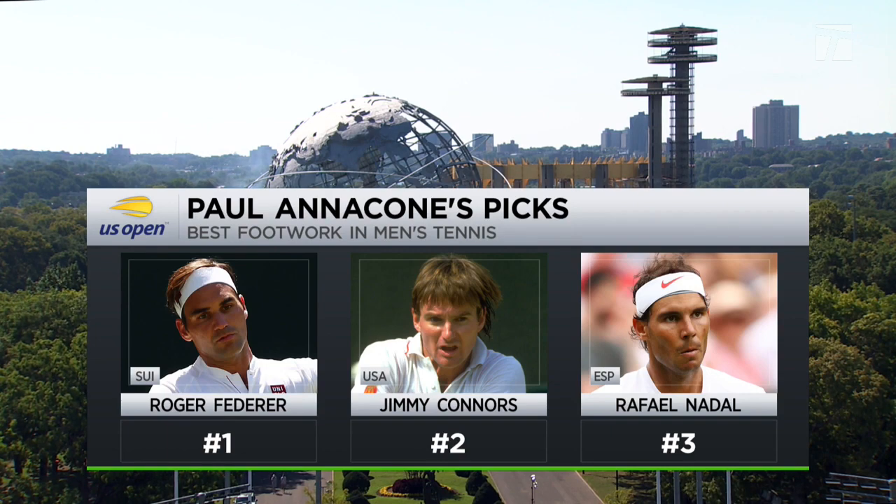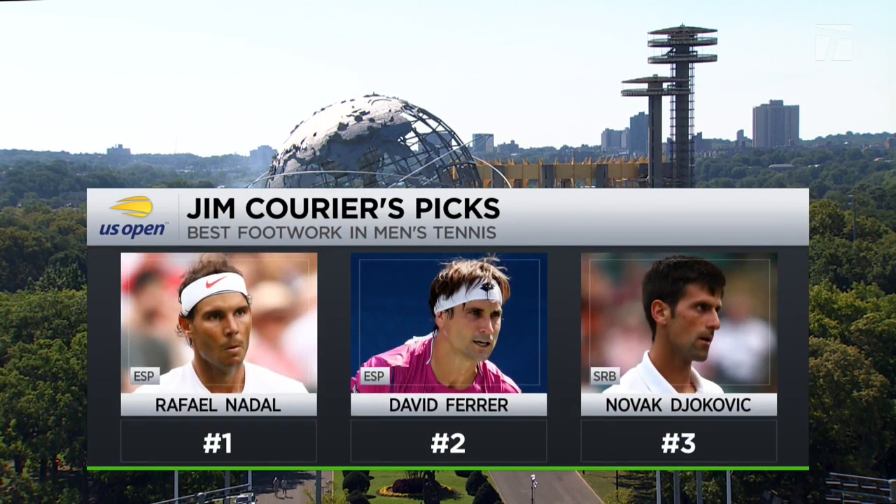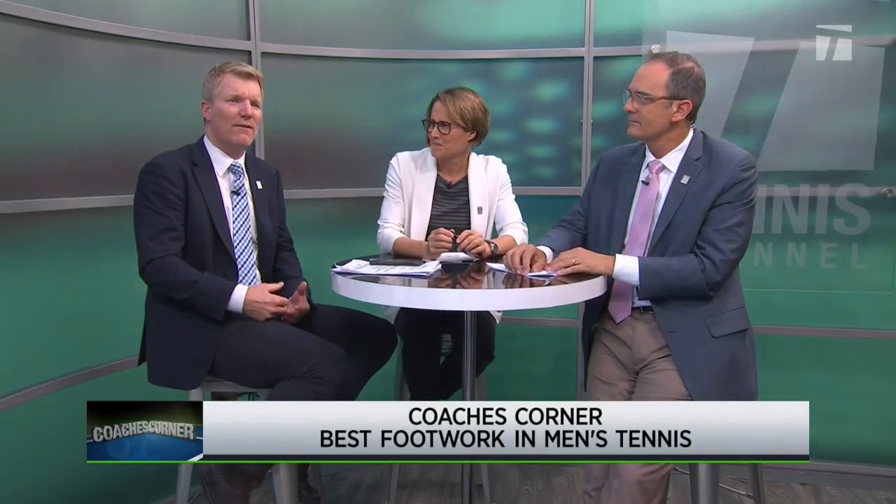Jim's top three: Nadal as number one, because he uses his feet to get an optimal position for everything. David Ferrer is also an amazing practitioner of always being in the place to give himself the highest percentage chance to make the shot. And Novak, because of the uniqueness of his style — very hard to replicate his flexibility and his ability to hit great shots when he's sliding. His defense is the best in men's tennis. There will be a lot of juniors trying to work on their flexibility as a result, and they should take a good look at the Spanish method of using your feet to make for better math on the court.